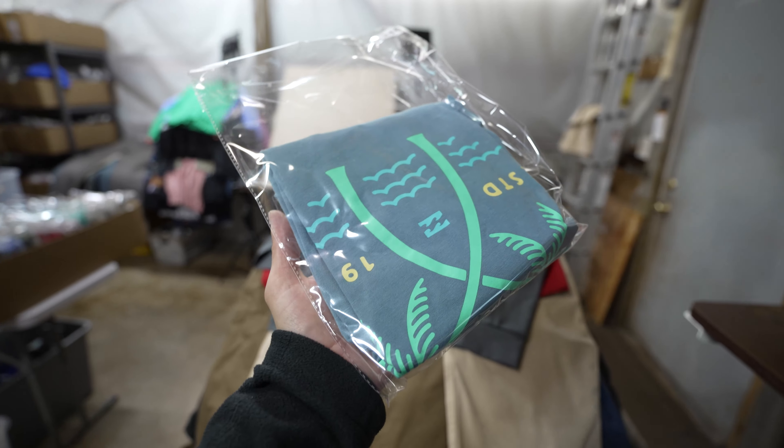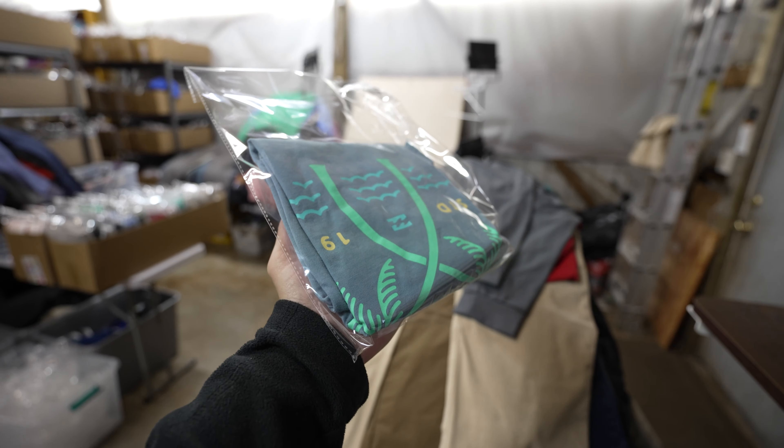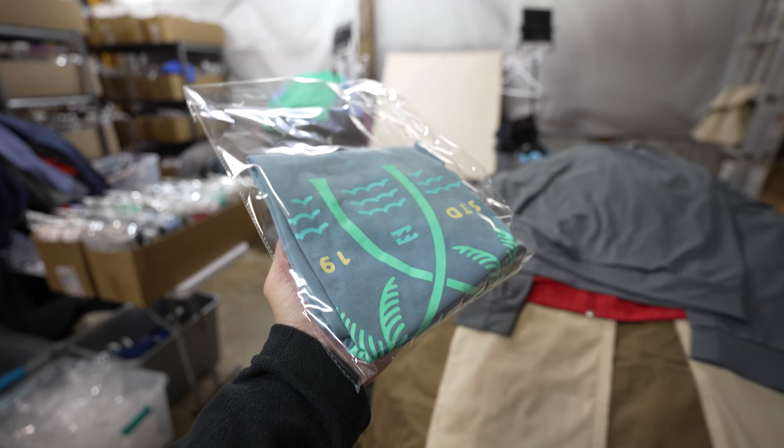This is a Billabong men's t-shirt — nothing too special about it but it has a cool graphic on the back. It was listed about four or five months ago and it sold for $17 plus shipping.